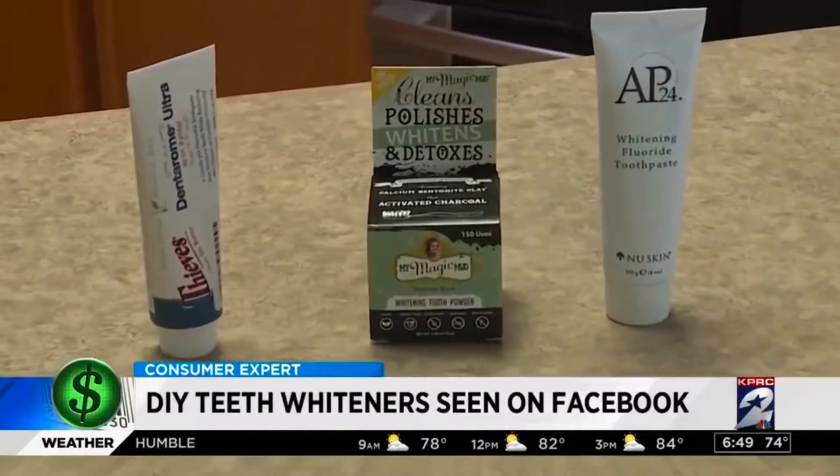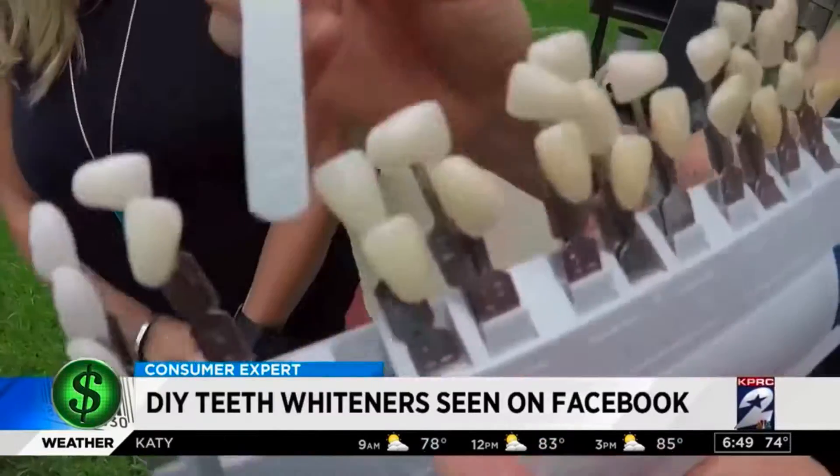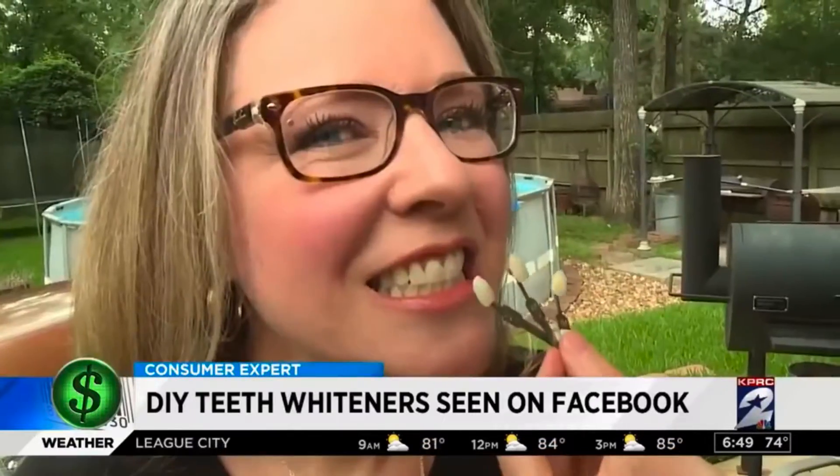We purchased three of the most popular DIY whiteners trending on social media and gathered a group of ladies to try them out. Before they used the products, we measured the true shade of their teeth with a dentist tooth shade guide.